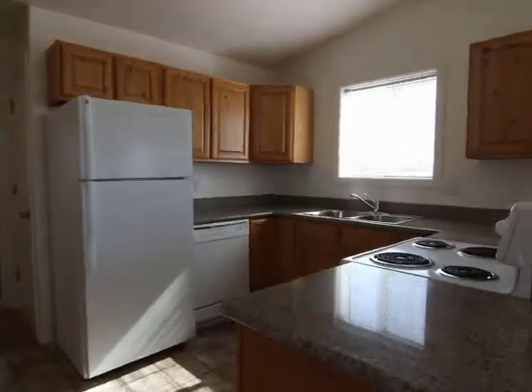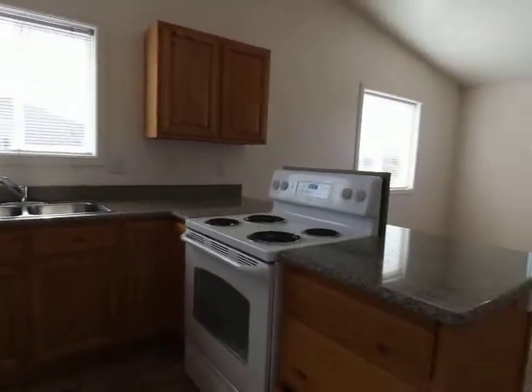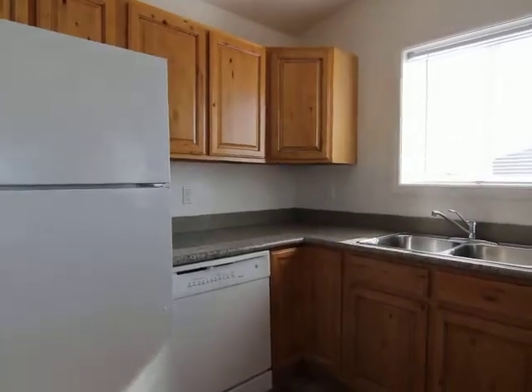Here is your kitchen area. Window over the sink, stove, dishwasher, very beautiful wood cabinets with lots of storage space and cupboard space. To your left here is your washer and dryer hookups, with extra storage space and shelves in there as well.